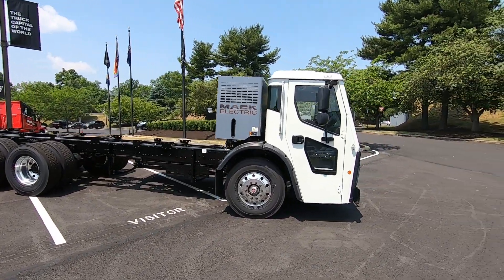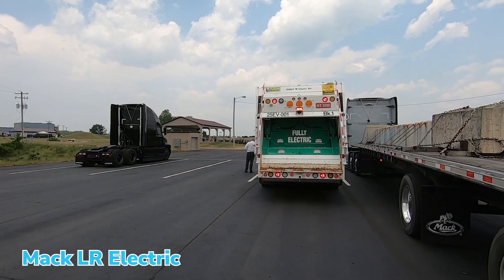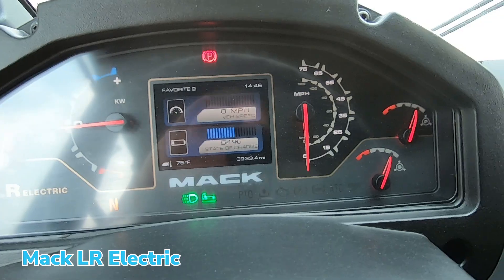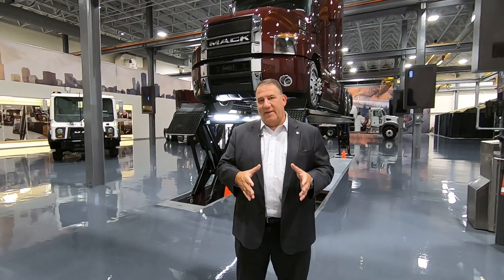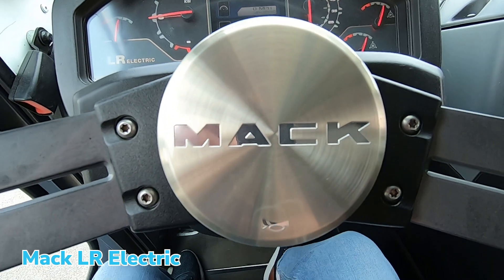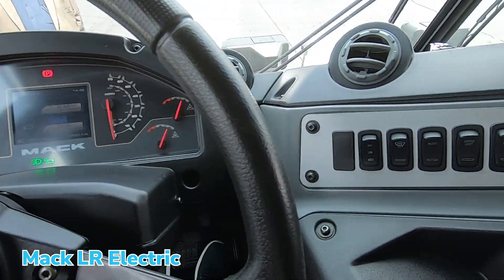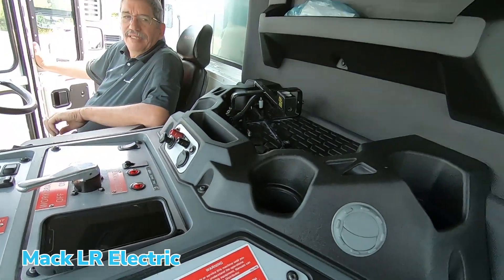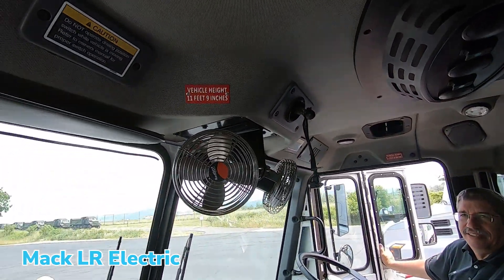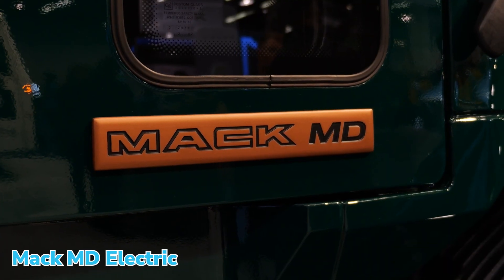Mac is all in, as part of the Volvo Group, on sustainability. We've set the goal that by 2030, 35% of our production will be zero emissions at the tailpipe. We're going to achieve that through various technologies — certainly battery electric. We've got the battery electric garbage truck, the LR, and we've just launched and started taking orders for our medium duty electric as of Monday.